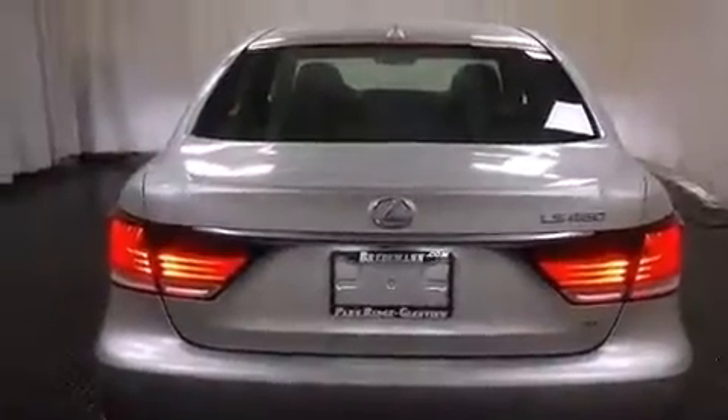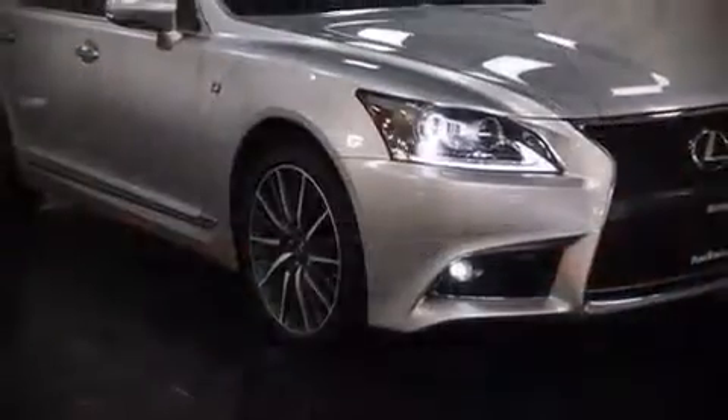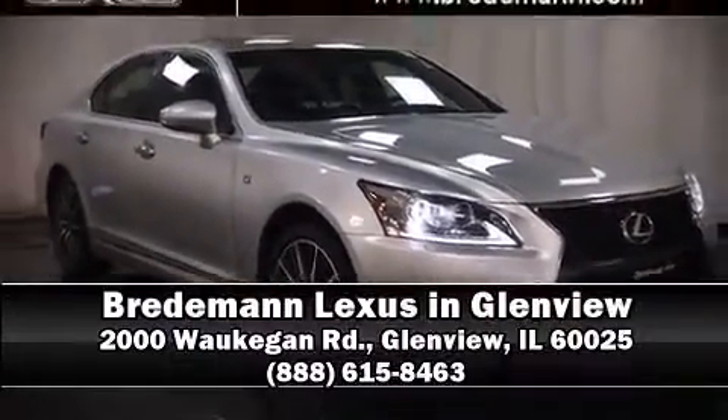This vehicle has achieved certified pre-owned status by passing Lexus's comprehensive certification process. Stop by our dealership or give us a call for more information.